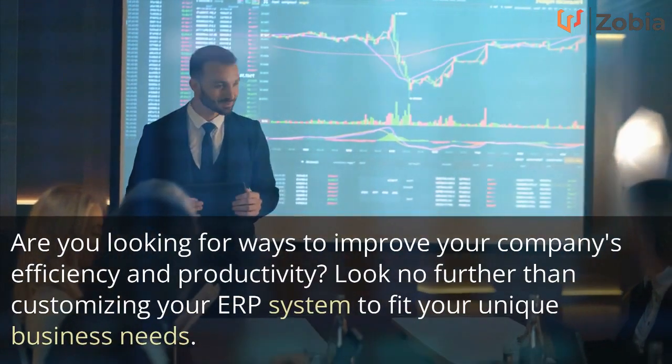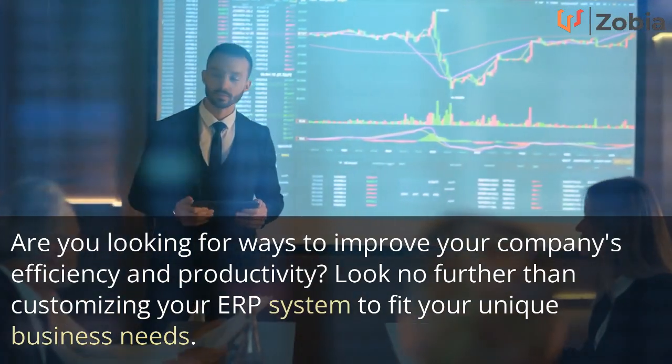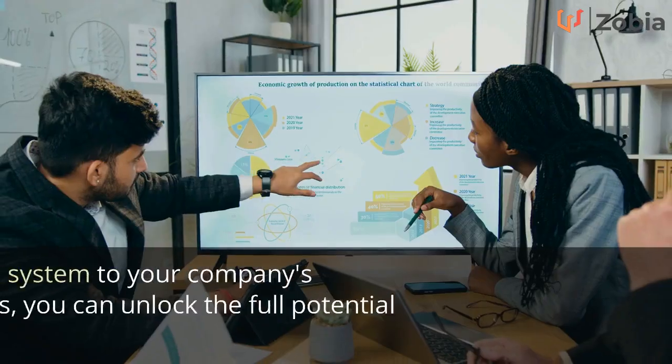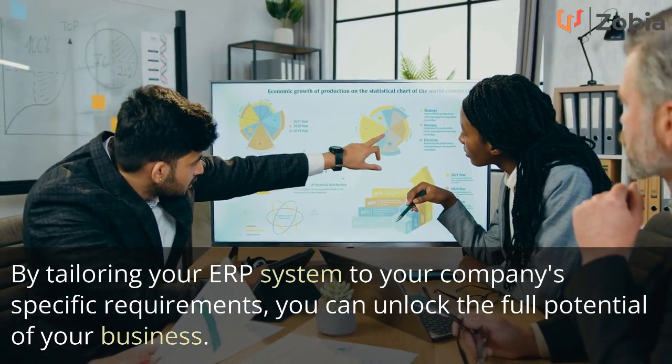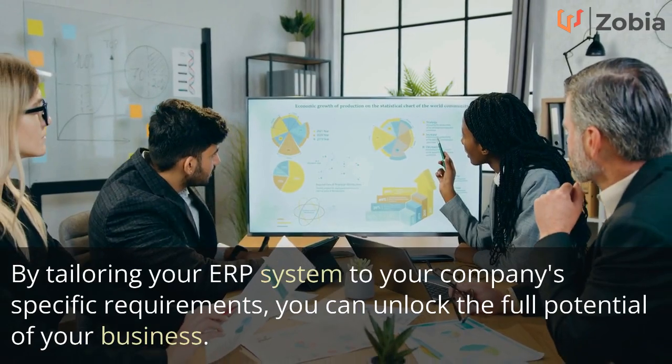Are you looking for ways to improve your company's efficiency and productivity? Look no further than customizing your ERP system to fit your unique business needs. By tailoring your ERP system to your company's specific requirements, you can unlock the full potential of your business.